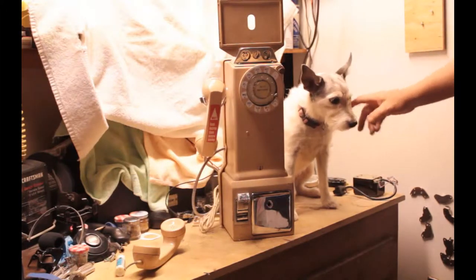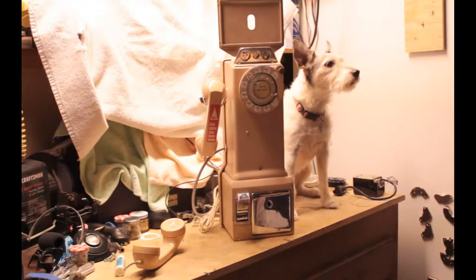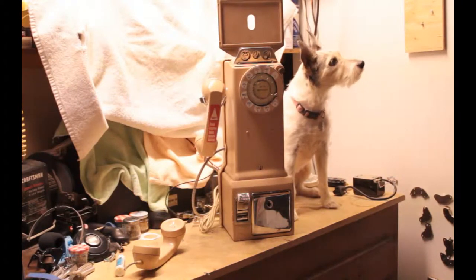She wanted to be in the movie, wondering what in the world I was doing in here. So I said, okay, you'll just come on in, and you'll be able to see what's going on, won't you?